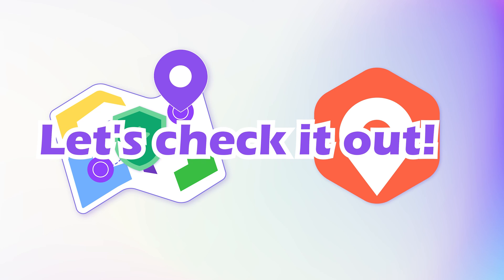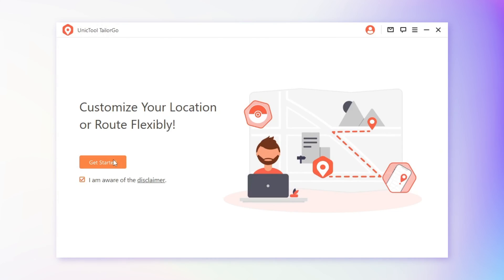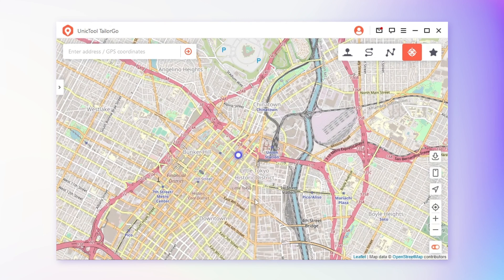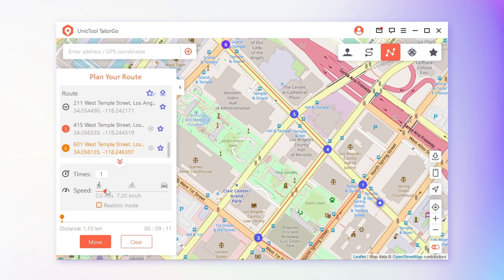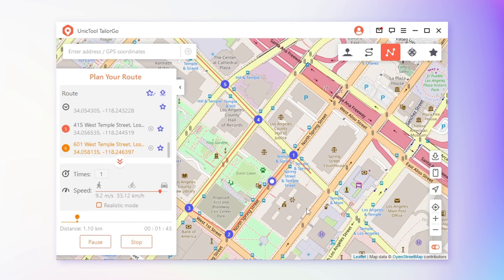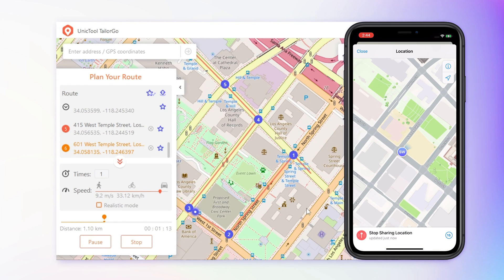Let's check it out. Step 1: Download TailorGo from Unique Tool's official website and launch it. Step 2: Connect your device to the computer with a USB cable. There are 5 features available. To simulate GPS movement, two-spot mode and multi-spot mode meet your needs. Step 3: Select multi-spot mode, zoom in on the map, and tap the road you want to pass. Set the speed and it will move automatically. Now you can share your live location and will notice that the movement on Telegram is the same as you set on TailorGo.